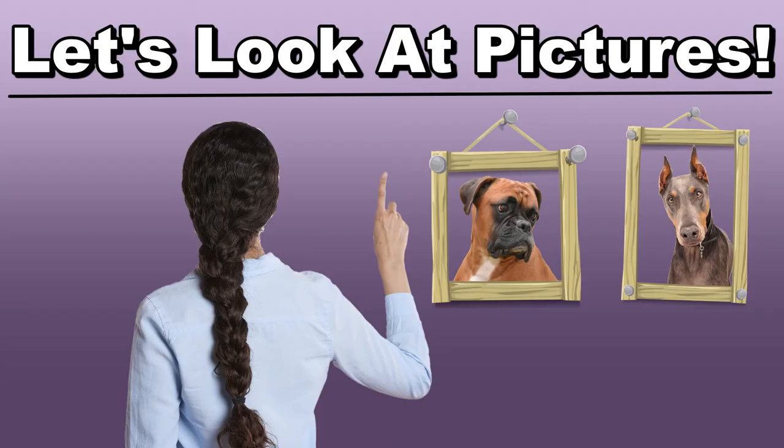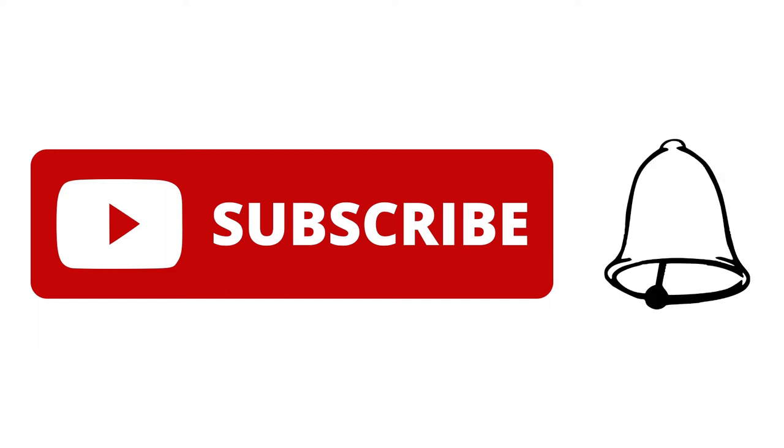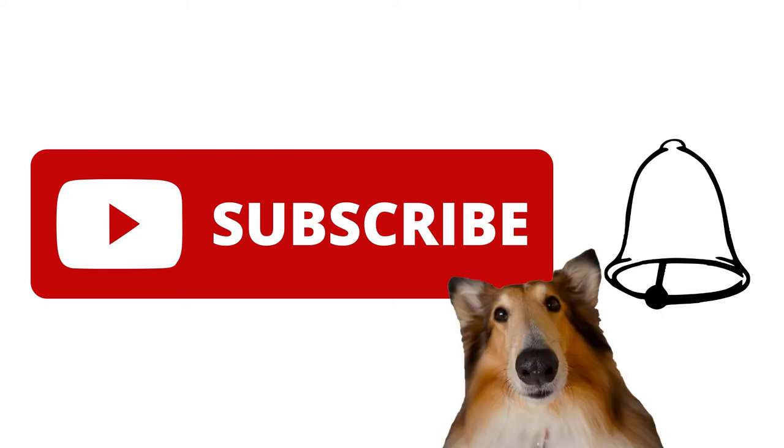So I'm going to stop talking and just show you some pictures. But before I do that, if you wouldn't mind clicking on that subscribe button and also ringing the bell right next to the subscribe button — this way you can be notified when my more in-depth video on this subject is released.